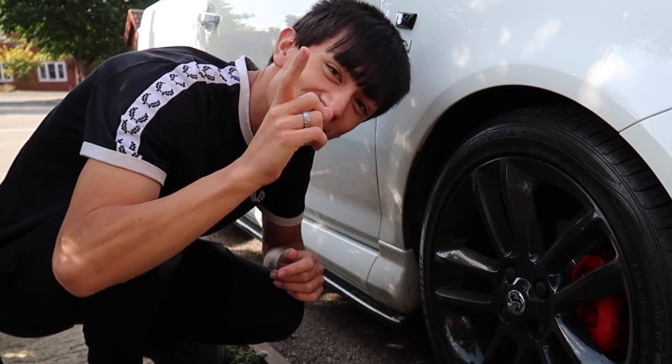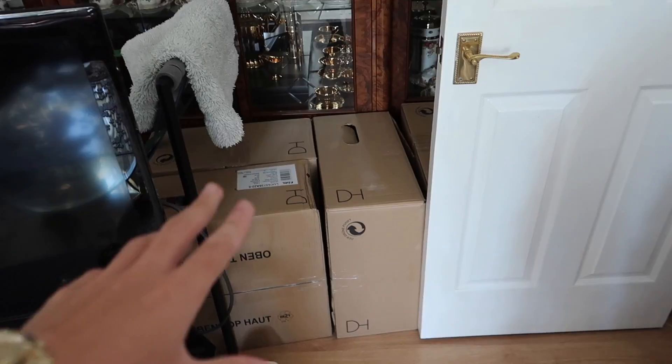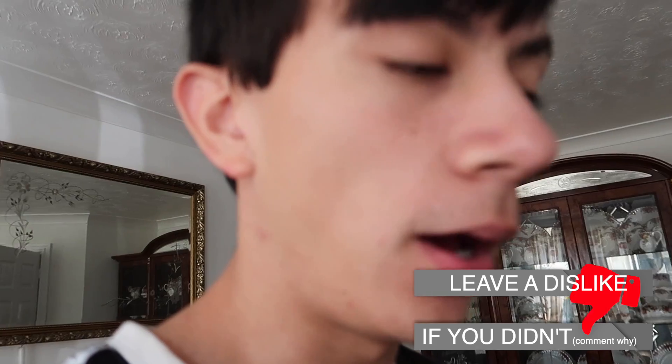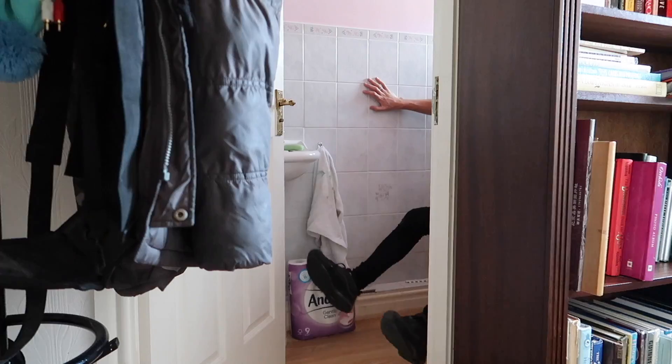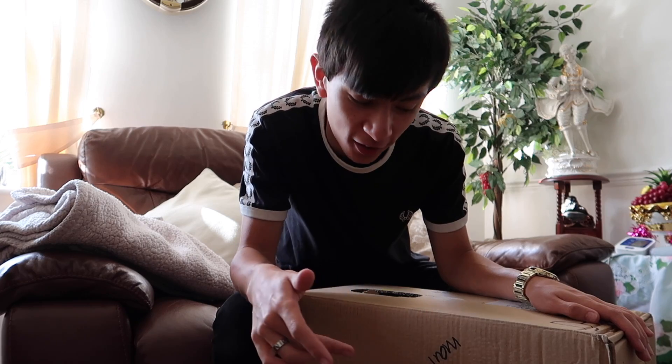In this corner right here we've got four very large boxes containing my new wheels. I must say I've almost pooed my pants at how excited I am for these wheels. So inside this box right here we've got one of the new wheels — these aren't a lot different to my stock ones. Let me open this bad boy.